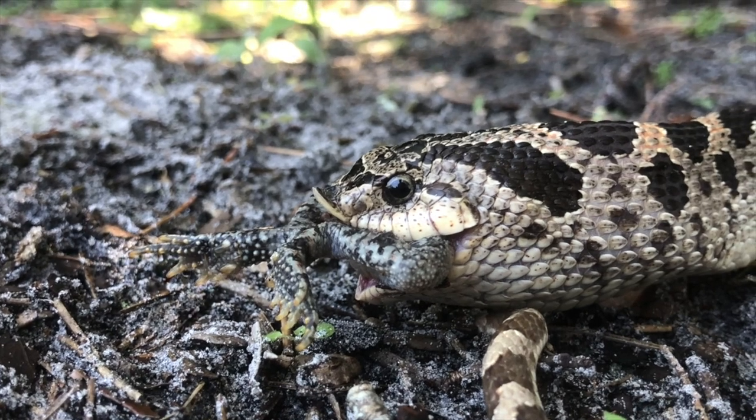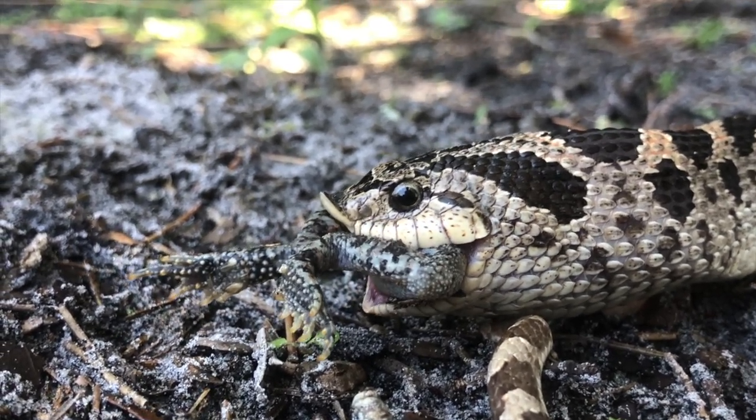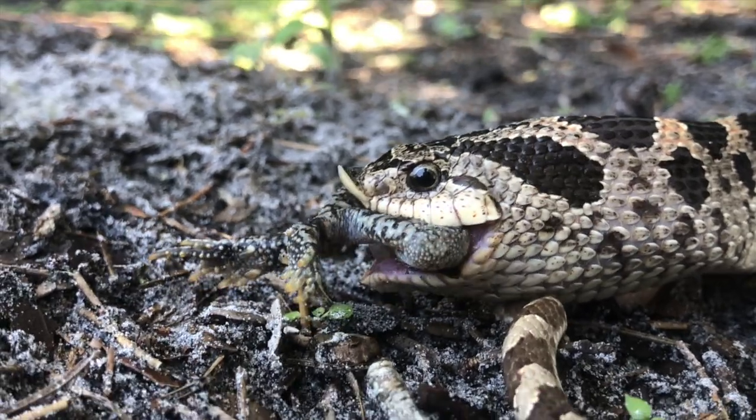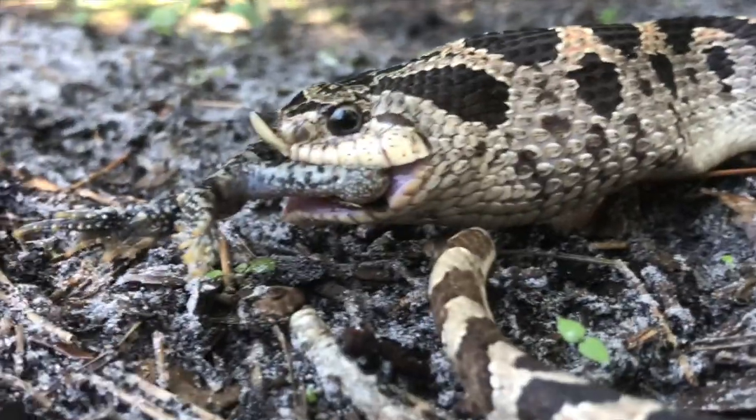Their upturned nose is used to dig the toads up out of the ground from their burrows. When they dig them up, they're right there — not jumping around — and the snake grabs them and just swallows them, overpowering them.